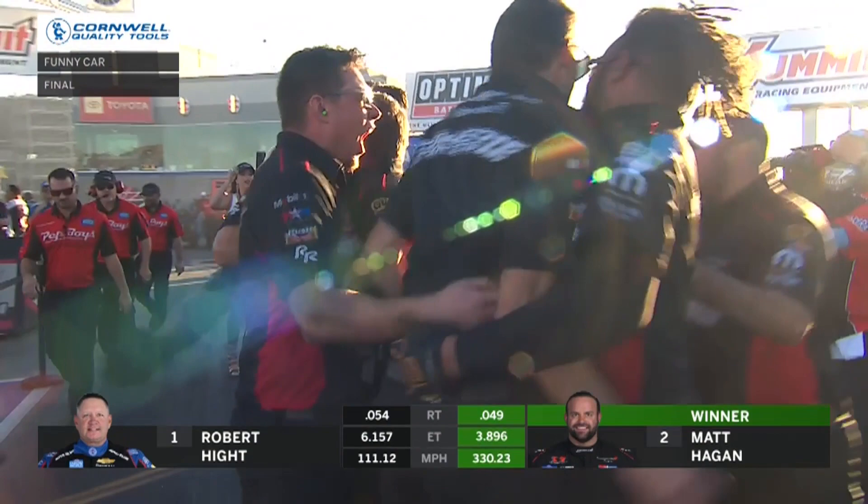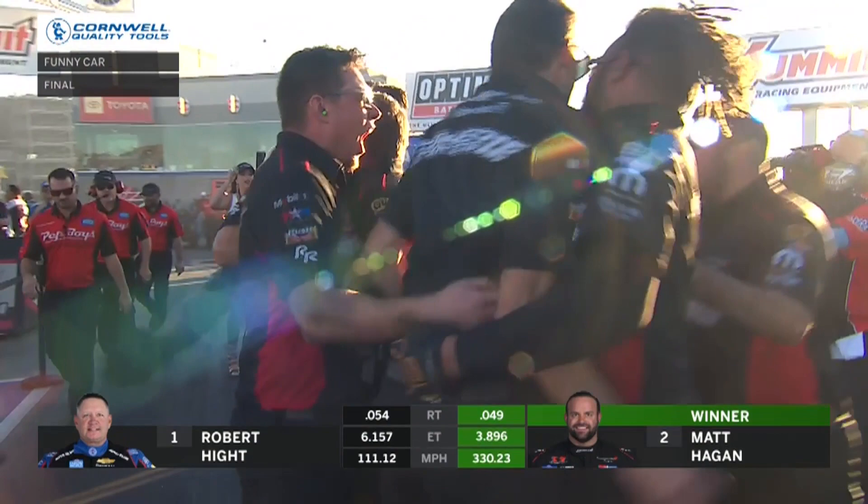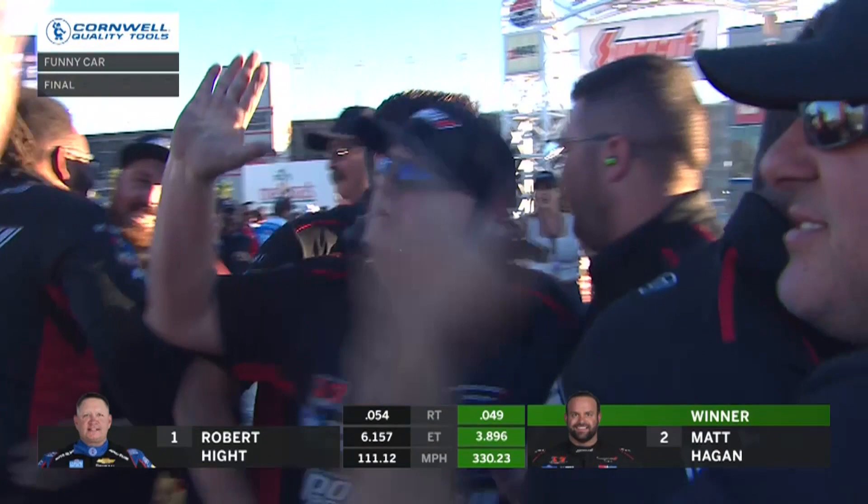They're off the blocks. Robert Hight smokes the tires and the Dodge Power Brokers Charger is back in the mix — a 3.896 at 330 miles an hour. Hight desperately tried to pedal it early: 6.15, 7 at 111.